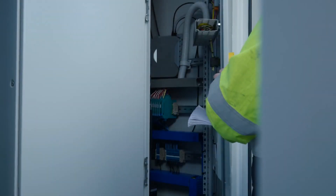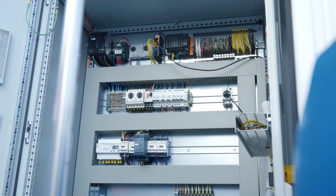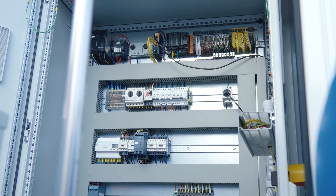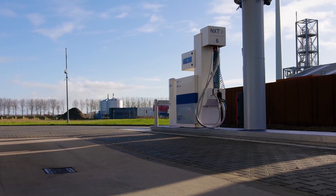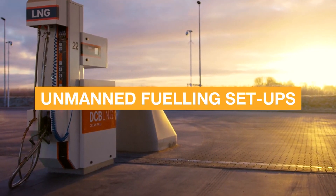Advanced process control systems are at the core of all our Likol fueling stations. These systems allow the entire fueling station to operate autonomously, supporting unmanned fueling setups.